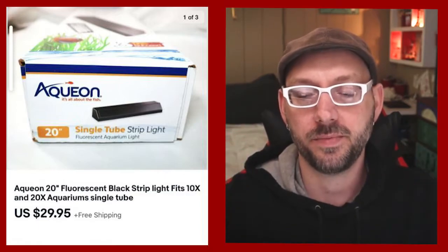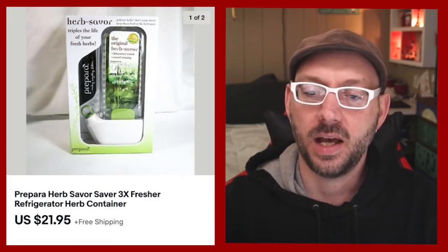Here is a Fuller Brush Full Crystal window cleaner — I got it at a thrift store and sold it for $17.95. Here's an Aquion 20-inch black strip light that goes on top of aquariums and fish tanks. I was able to test this in the store, and I sold it for $29.95.